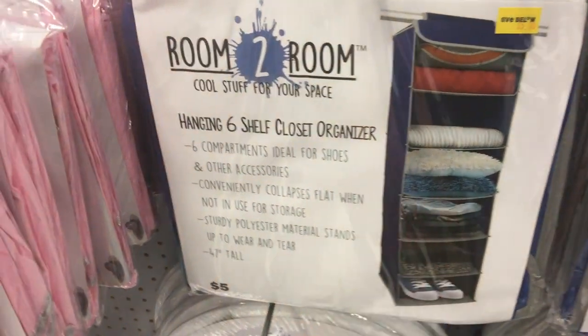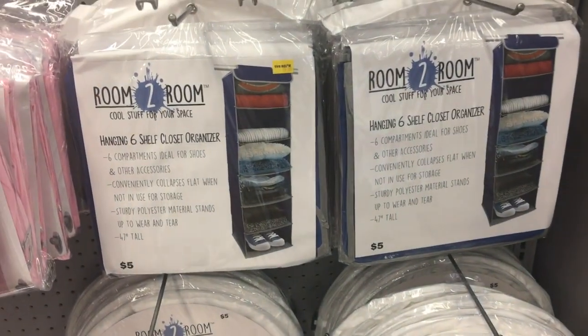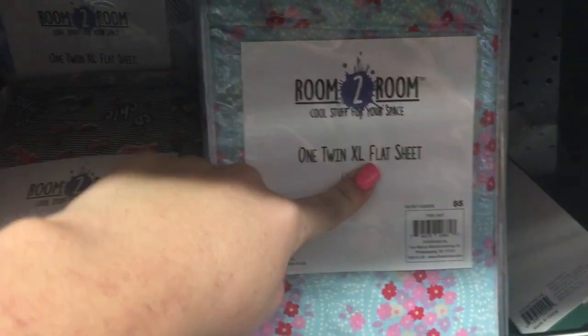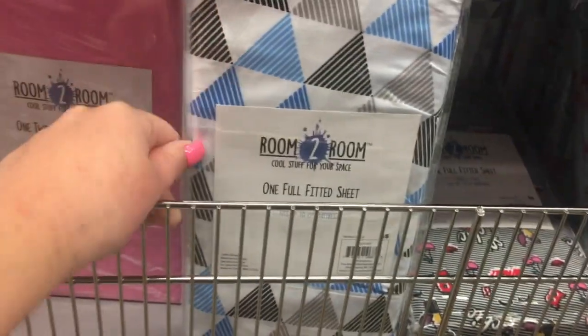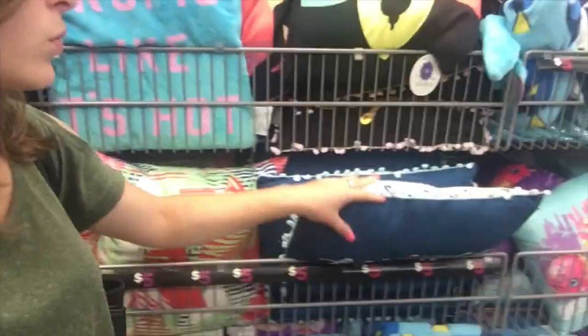I actually bought one of these shelf organizers last year for my dorm to put my sweaters and hoodies in — that was super handy. I suggest getting one for your dorm room or even for your house. Five Below is now carrying standard pillow cases and actual twin XL sheets for dorm rooms, which is new — they did not have these last year. So you can get your sheets here. If you're a statement kind of person, they have a whole bunch of cute little accent pillows — I really like this metallic-y look. They're all five dollars.